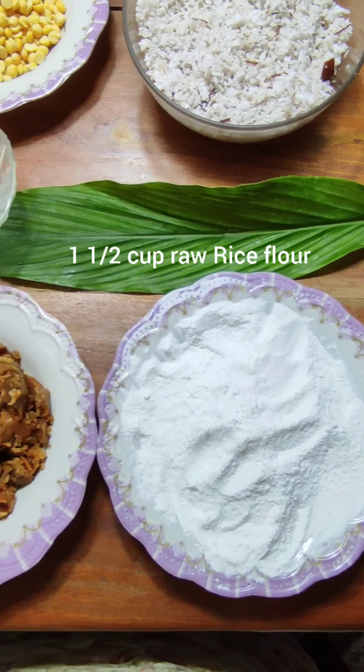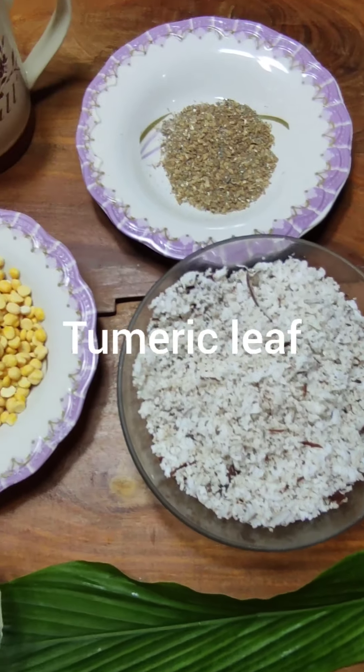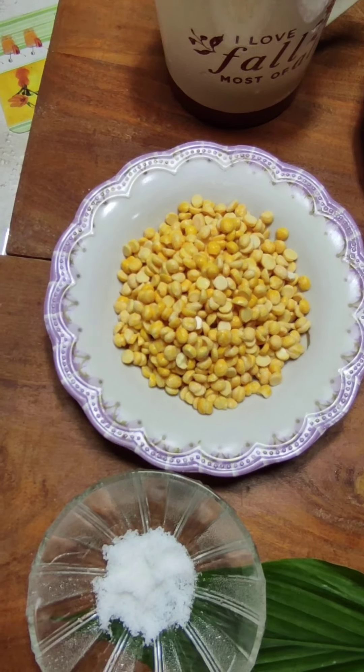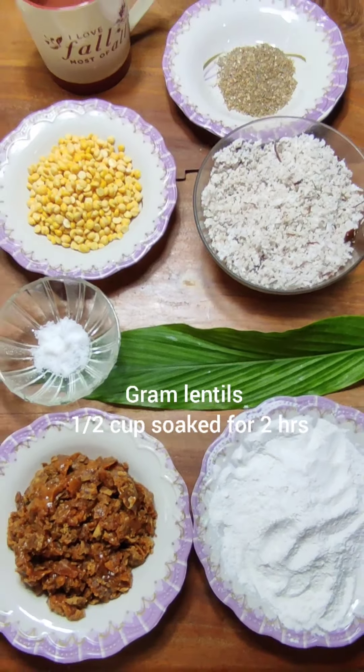Here are the ingredients that I have taken: rice flour, jaggery, turmeric leaf, salt, freshly grated coconut, soaked gram lentils, and cardamom powder. Refer to the description box for quantities.